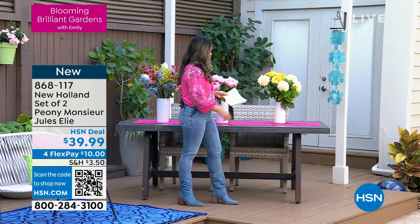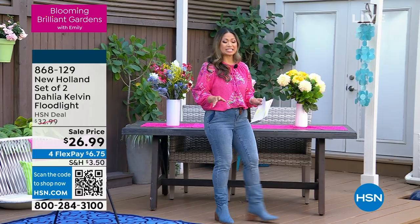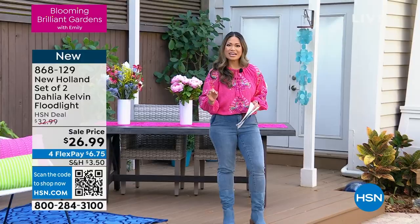This is the Kelvin Floodlight Dahlia. You get two of these in the set — this is a two-piece. These are amazing blooms that I know you cannot wait to get in the ground. New Holland is one of those brands that really thinks of it all. They make sure that you're getting it at the perfect time to get it in the ground.